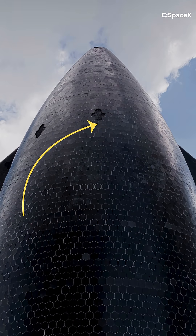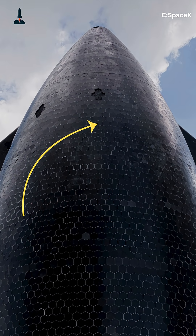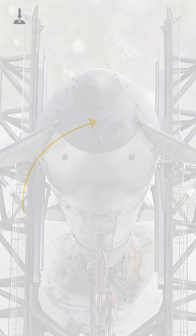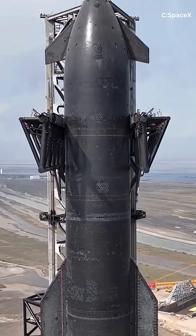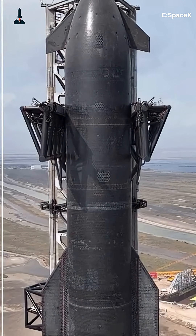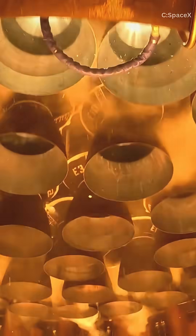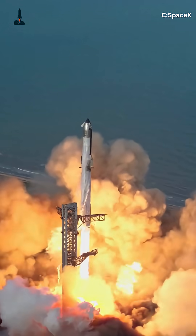SpaceX has intentionally removed heat shield tiles from the Starship upper stage. Yeah, you heard that right. They're launching with gaps in the shield that protect Starship during its fiery re-entry through Earth's atmosphere. Why would they risk that? Because this is all about pushing Starship's reusability to the next level.